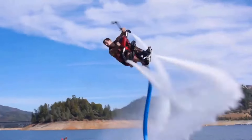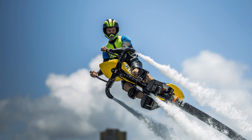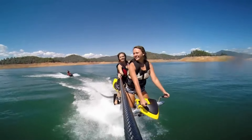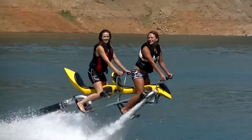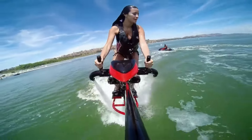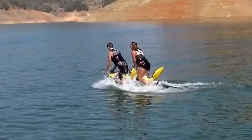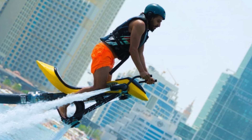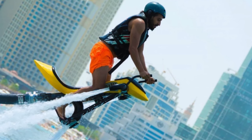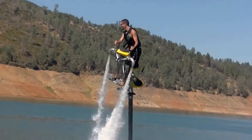The Jetivator harnesses the power of water by redirecting it from the jet unit of a personal watercraft through a specialized thrust adapter. This water then races along a 66-foot hose, delivering the force needed to propel and elevate the Jetivator bike into the skies. Feel the exhilaration as you defy gravity, soaring above the water — for around three thousand dollars.